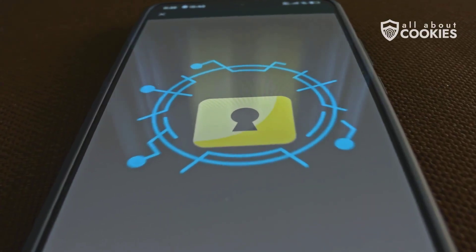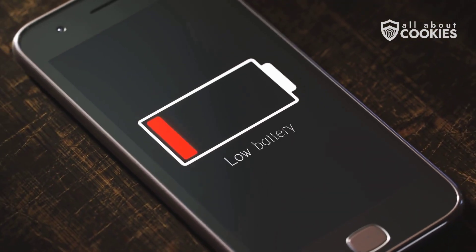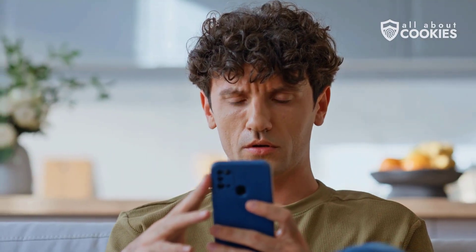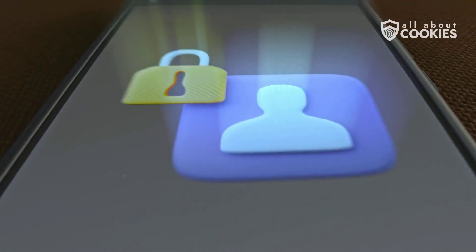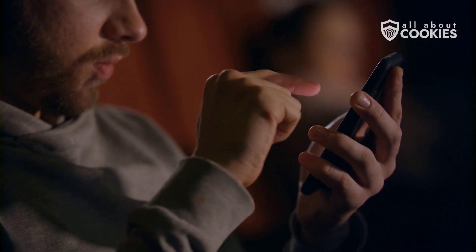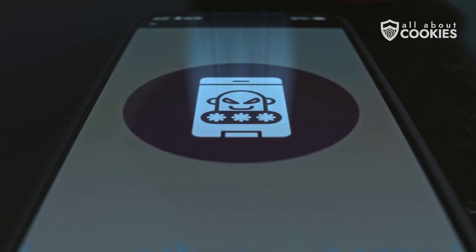So how do you know if your phone's already been hacked? Here are some warning signs. Your battery drains unusually fast. Your phone runs slow, apps crash, or start behaving strangely. You might notice strange logins to your accounts or get alerts about password changes you didn't make. You might see unfamiliar calls or texts in your history, or a huge spike in your data usage. Sometimes new apps appear that you never downloaded, or maybe you're bombarded with pop-ups and ads.